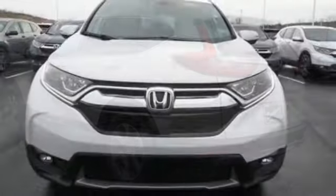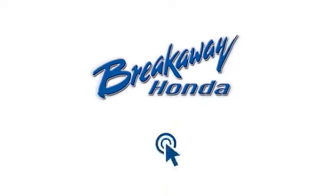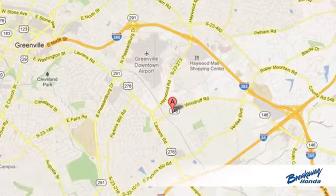It's a Honda, so longevity comes standard. Driving is believing. Test drive it today. Call, click or stop in today.